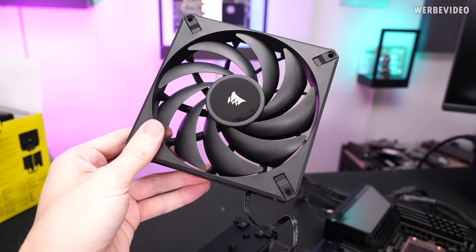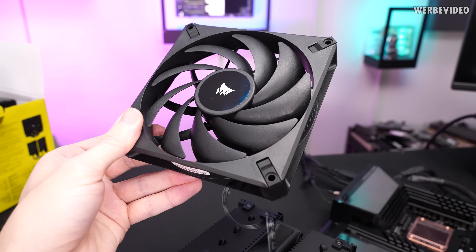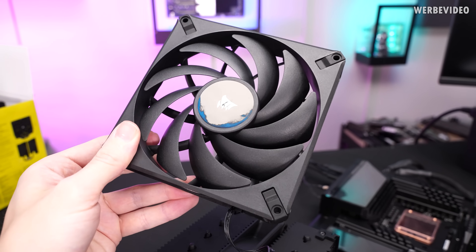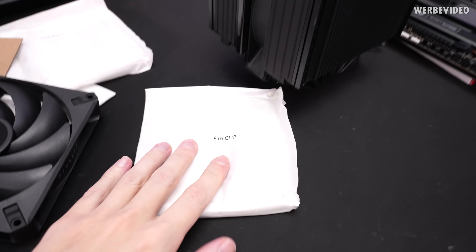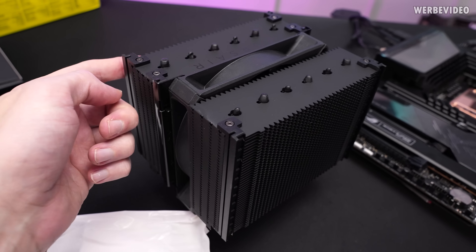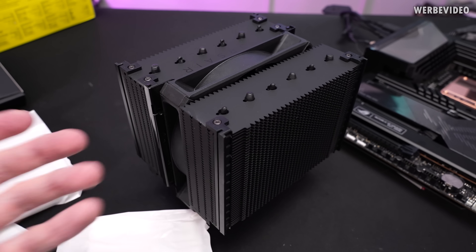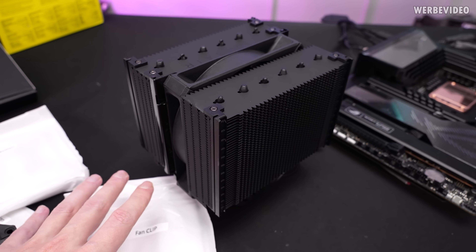The fans are the Corsair AF 140mm fans, which are definitely good fans — they have a very good noise-to-performance profile. The second fan doesn't have those fan clips installed yet; that's something we have to do ourselves to apply the fan to either side, which is probably why Corsair did not pre-assemble this one.